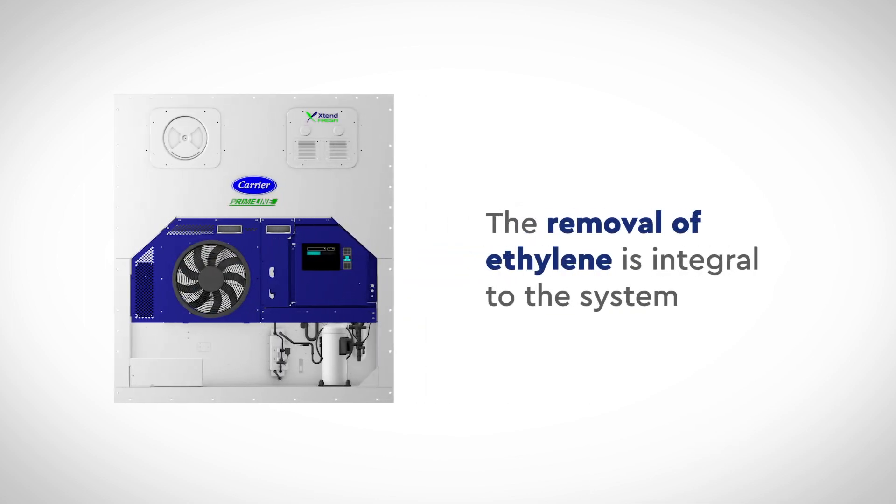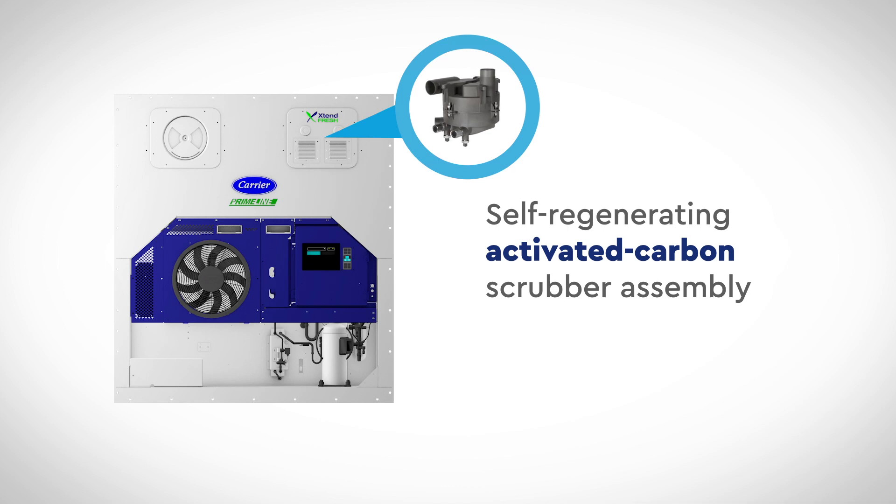The removal of ethylene is integral to the system and is accomplished through a patented, self-regenerating, activated carbon scrubber assembly.